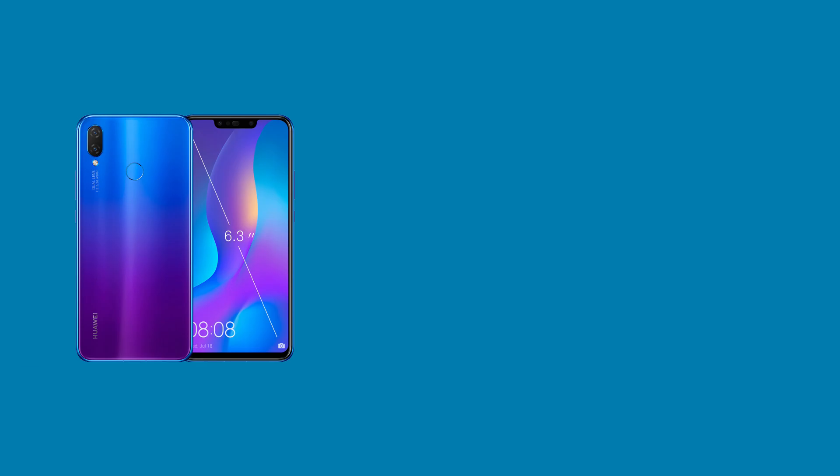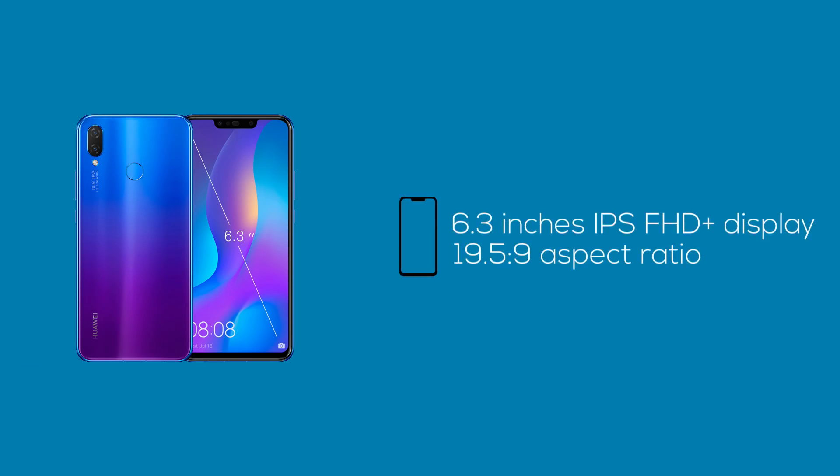The Huawei Nova 3i comes with a 6.3-inch Full HD Plus display that features Full View Display 2.0, which means you can watch videos and play games seamlessly. It is as bezel-less as a device could be in today's state, with a small notch on the top that includes a front camera, earpiece, and a selfie flash. Still, it manages to provide an 81% screen-to-body ratio, which is pretty amazing.